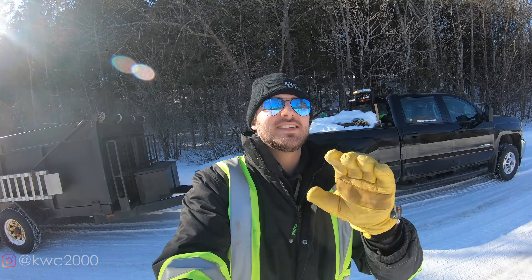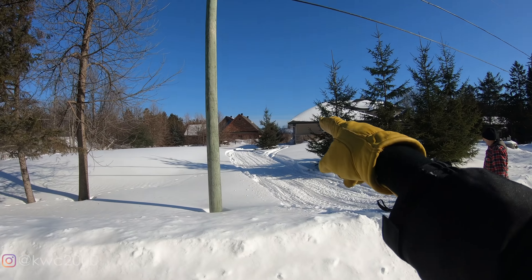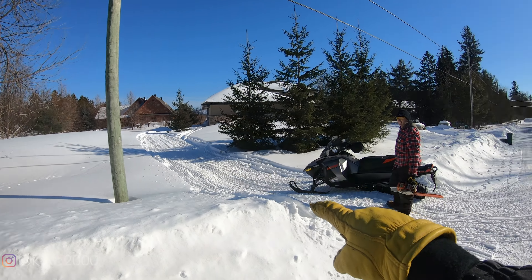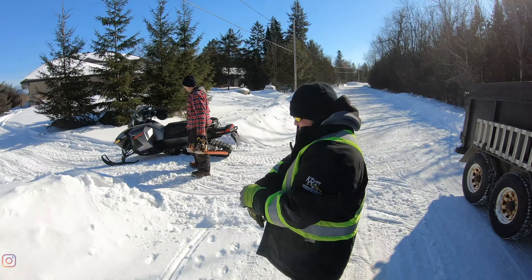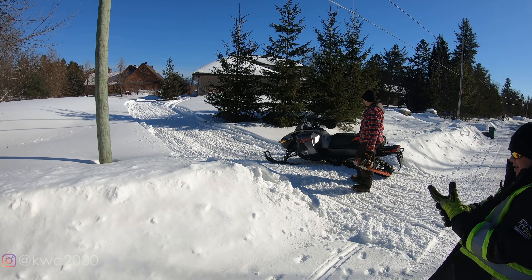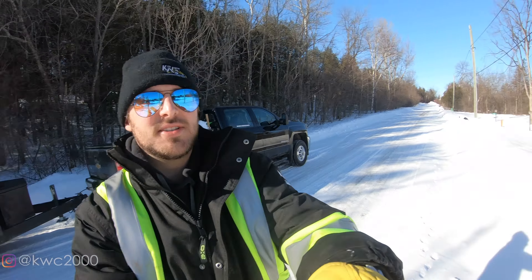We just made it down here. Basically what we're gonna do is use this trail up alongside the house — we're gonna drag the pieces up and then throw them into the dump trailer here. We're gonna hopefully pull them with the snowmobile, but we haven't started anything yet, so let's get to it.